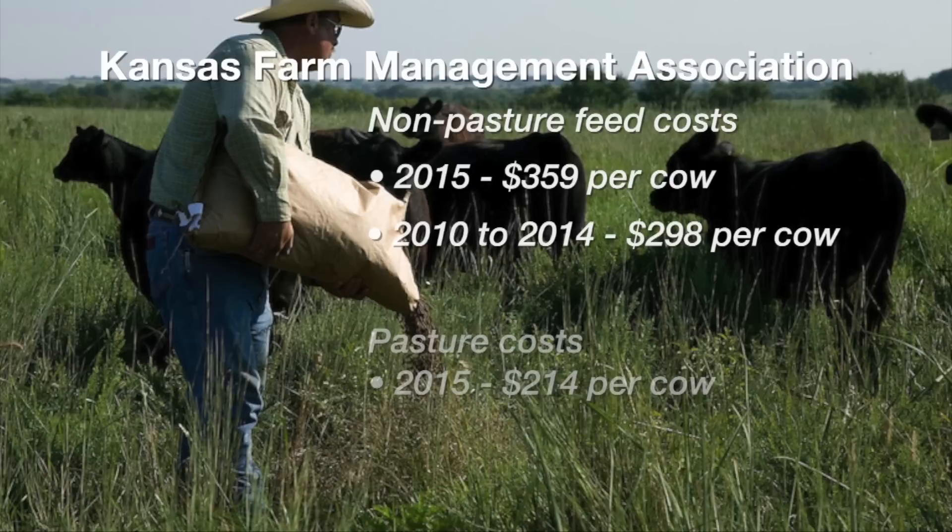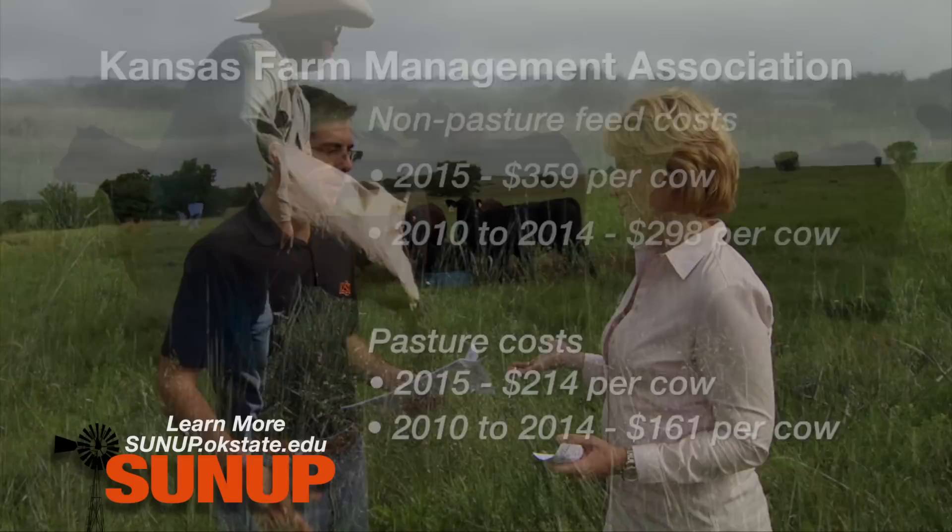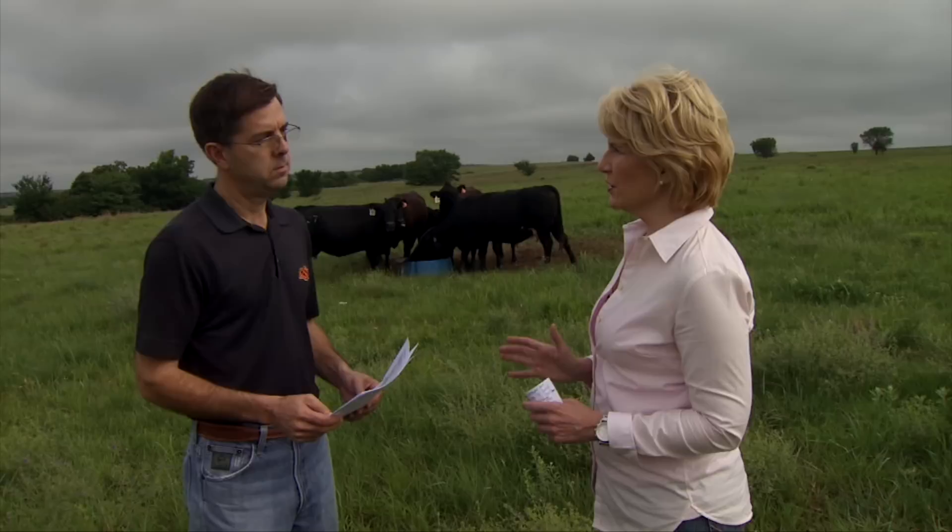The pasture costs were $214 per cow last year in Kansas in this data set, compared to $161 the previous five years, so it had gone up about $40 per cow. Like a lot of things, it's just getting more expensive. Yes, exactly. Let's look at variable versus fixed costs and how some of those compare and what they are.